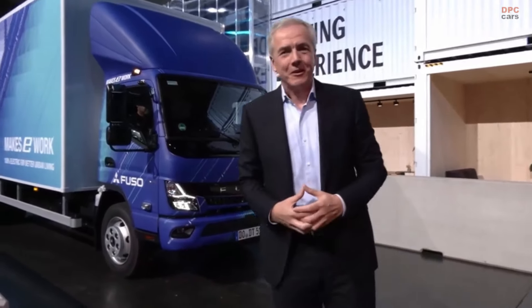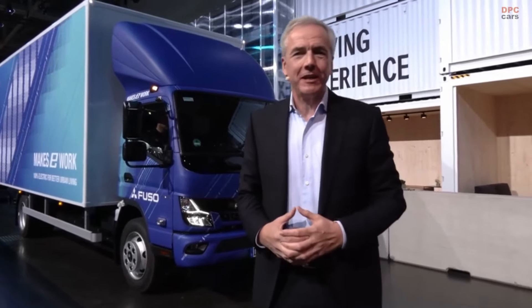Yes, welcome, also from my side. Good evening and thank you very much for joining us tonight here for this exciting evening. I'm really excited and proud to share with you the story of this great light-duty truck.